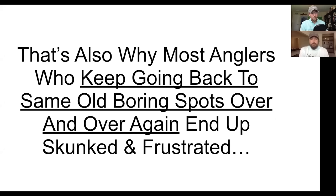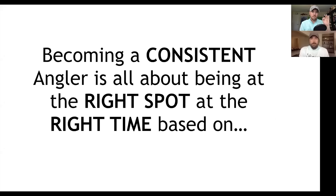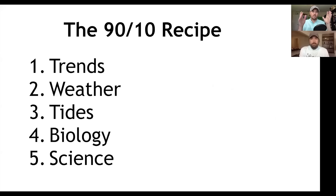To become a consistent angler, it's all about being at the right spot at the right time based on this recipe: trends, weather, tide, biology and science. This is the stuff that not many people are talking about, but this is what it's all about.